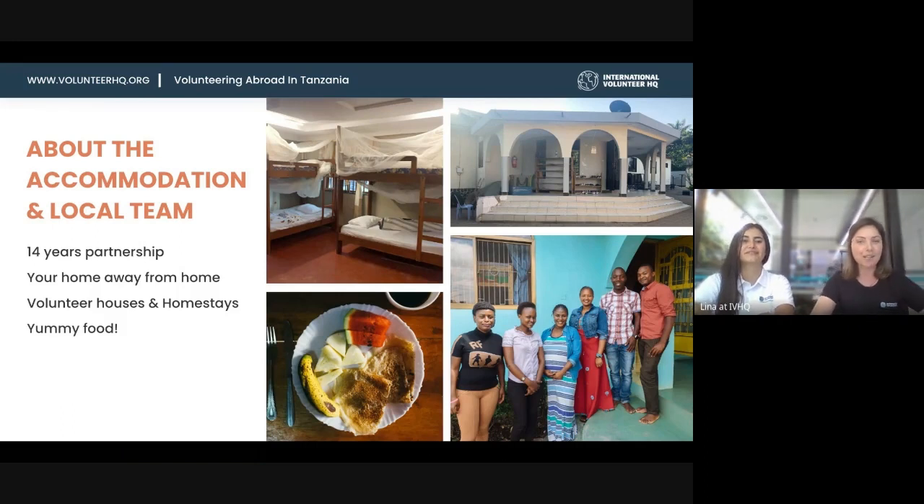About the accommodation and the local team — I fell in love with the local team, they treated me like a VIP. They were really expecting our visit, especially after COVID when no one had been there. They were very grateful to have IVHQ represented on the ground. We've been running this particular program for 14 years with this local team, so we've got a long-term partnership and they really treat volunteers like family — the mamas, the drivers, and the local coordinators. It really becomes your home away from home.